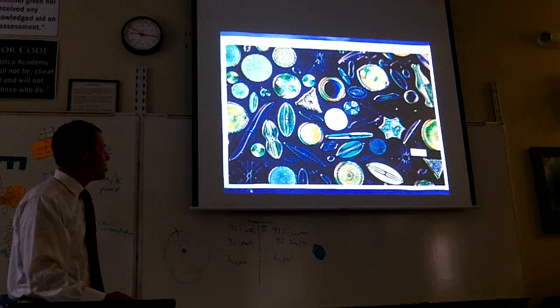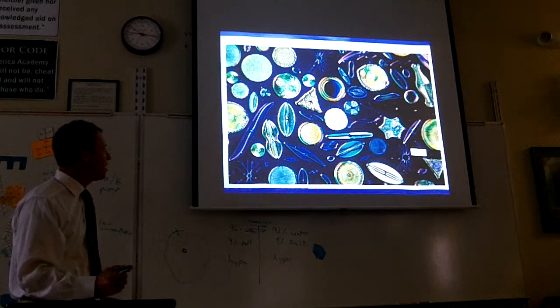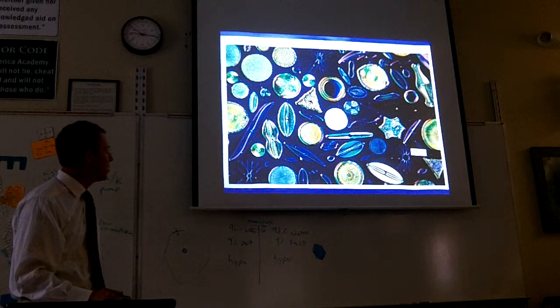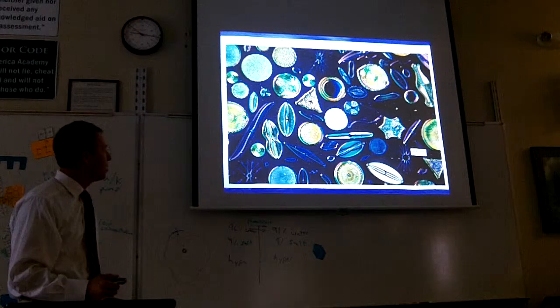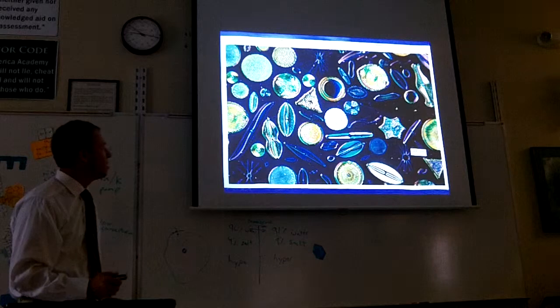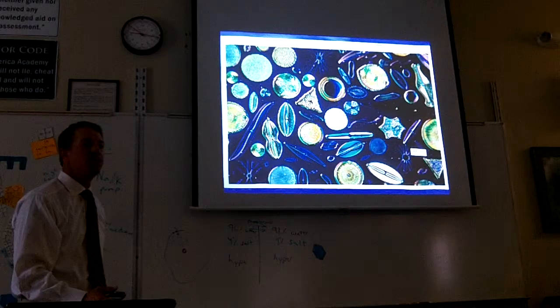Not all of them are shaped like that. Some of them are triangular, some of them are long. The ones that we find around here when we drag our plankton nets are round. As you can see, they're kind of glassy. They're sometimes called the jewels of the sea.